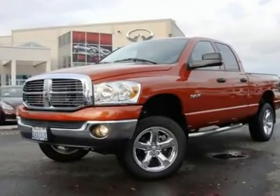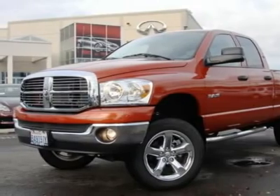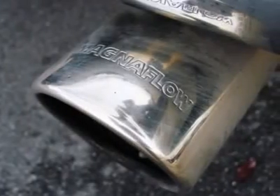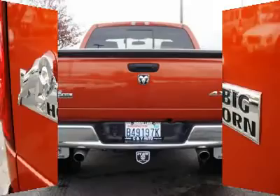Only 1,783 miles. This Ram 1500 Bighorn is one gorgeous rig and features a great-sounding Magnaflow exhaust system that really lets that Hemi V8 growl. With only 1,700 miles it's still in new condition and is priced to sell quickly.